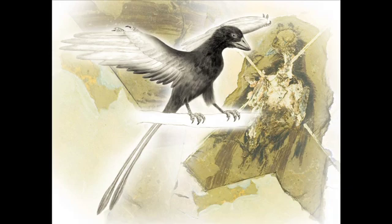Confuciusornis sanctus is the first species of beaked bird ever to live on the earth, so every animal with a beak flapping around in the skies today is related to this animal.